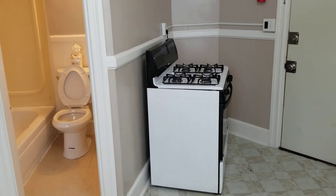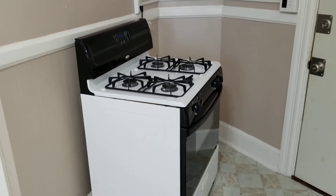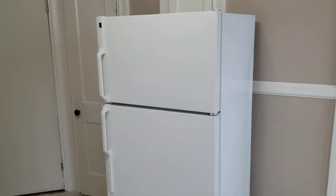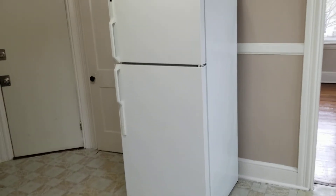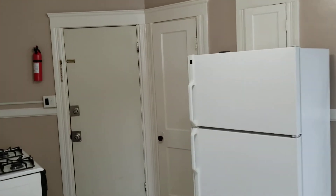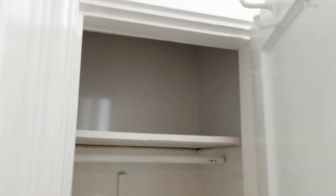Over here you will see the gas powered stove, very nice, very new, along with the large size fridge, also located in the kitchen. It's also got a little bit of closet space over here, just sneaking behind the fridge.